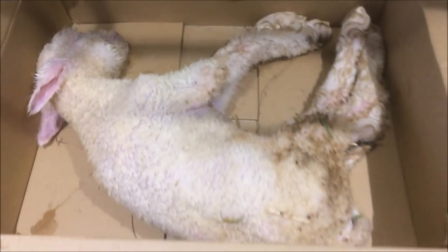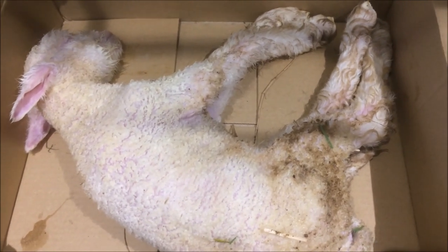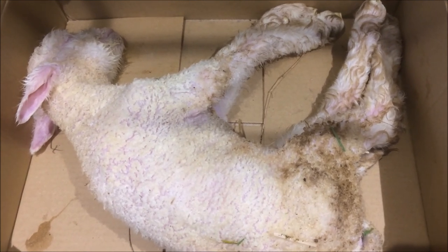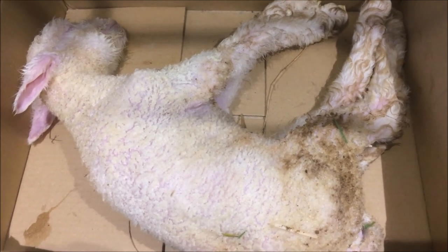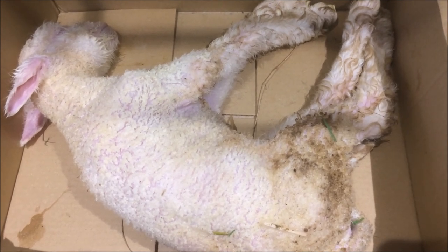So we brought him into the farmhouse kitchen and put him on the stove. We've given him some milk straight into the stomach with a stomach tube — I didn't get the camera out in time for that. We just quickly got some milk into this lamb and we'll leave him here to warm up a little bit and see what happens.